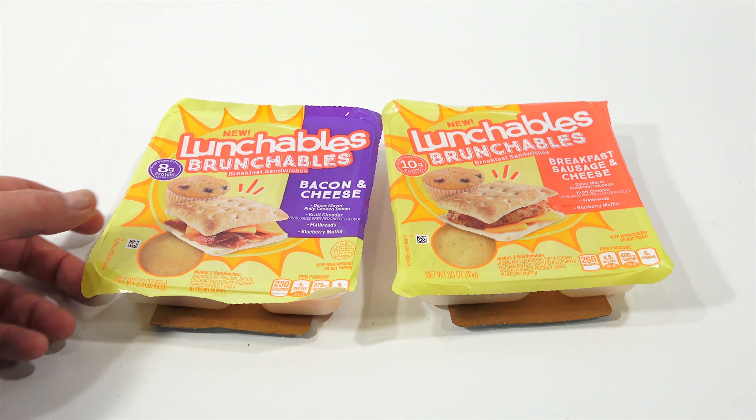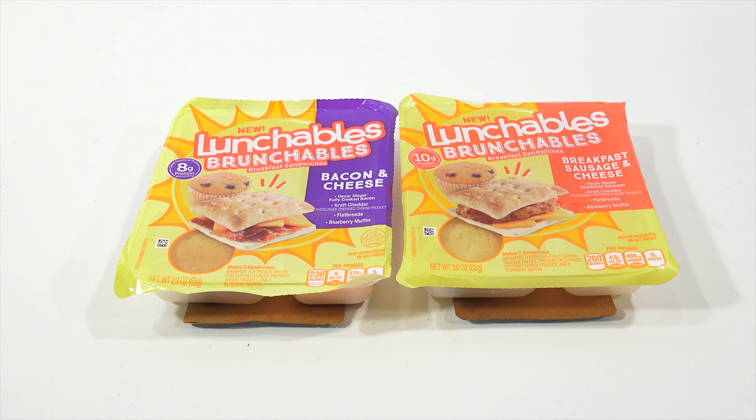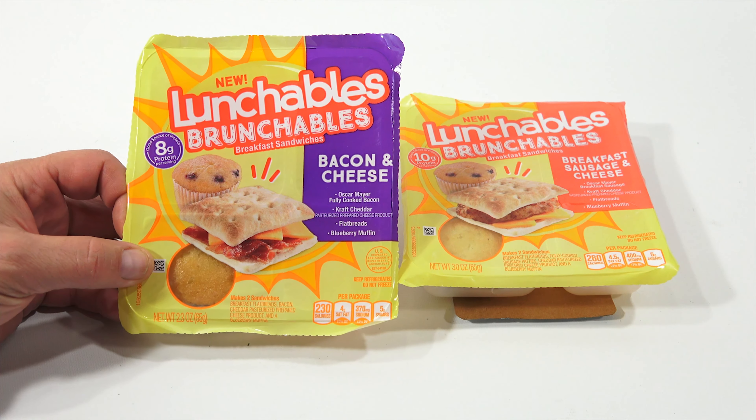Why am I excited? Because I have over 27 Lunchables videos — I've tried pretty much every Lunchables. There are a few I might have passed up on, kind of the subs that were very similar. When I saw these, I said I've got to give them a try. Let's check them out.